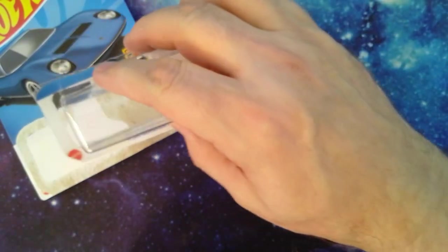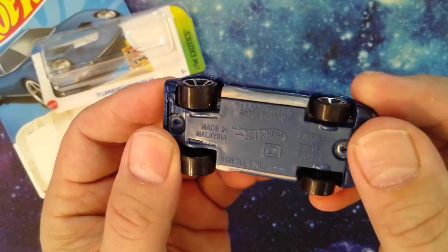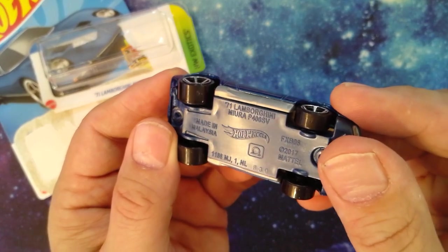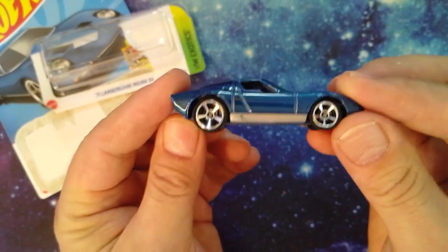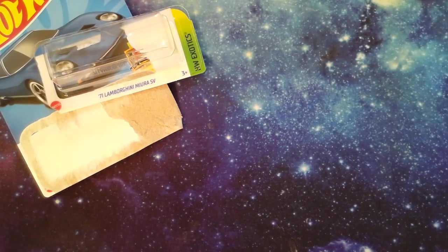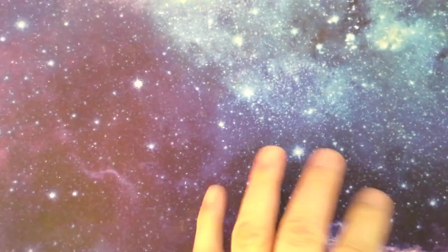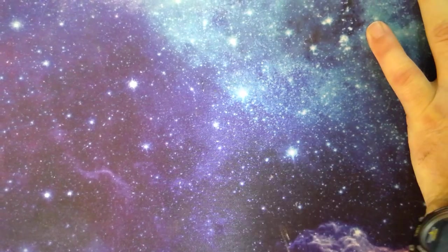Right now we got the Lamborghini 71 — pretty nice looking vehicle, made in Malaysia, copyright 2017. Pretty plasticky, kind of basic. We'll go through these nice and quick, gotta keep an assembly line going here.